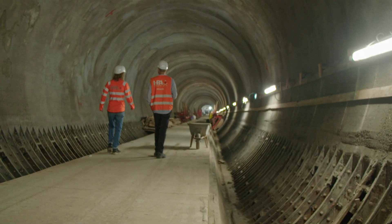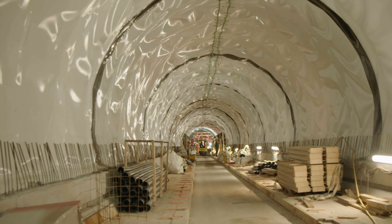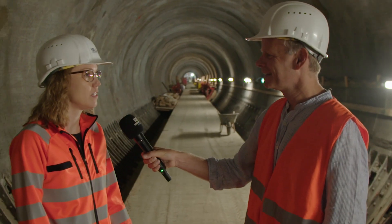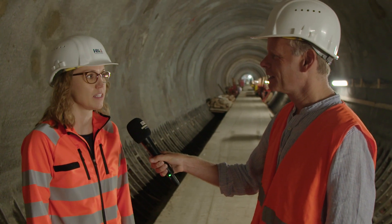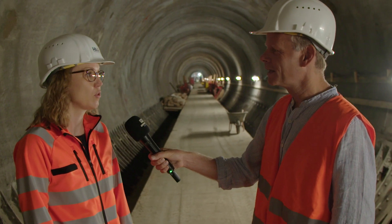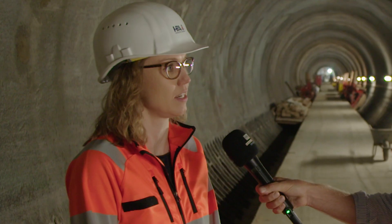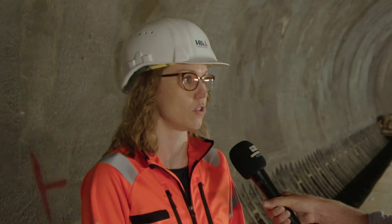The St. Pauli Elbe Tunnel is regarded as a showpiece of historical engineering and offers lots of challenges. We can't get rid of all the material in one go because it would be too much — the tunnel would become lighter and rise up. That's why we first renovate the upper tunnel section, putting in new material, that is concrete. And once that's done, then we start with the lower tunnel section.